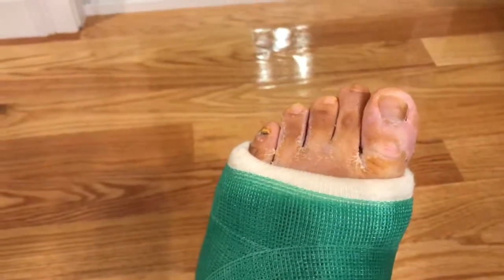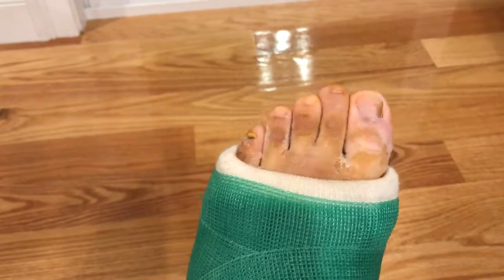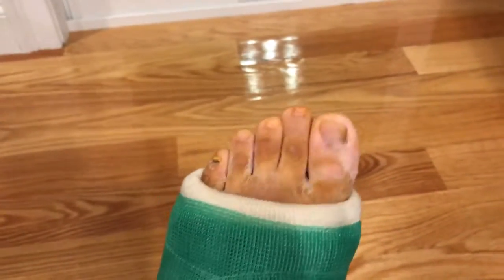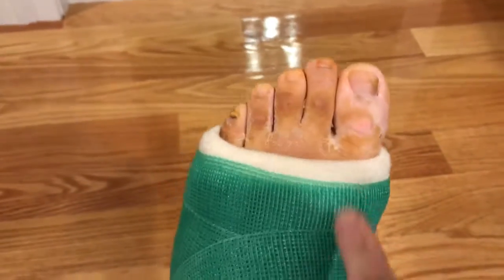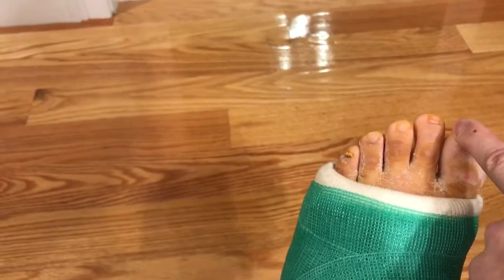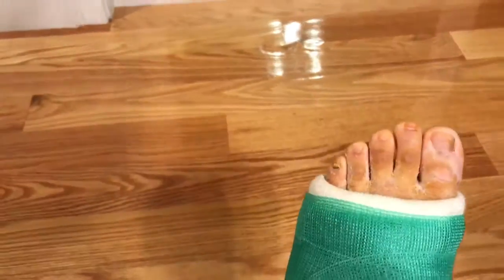Just showing you my nasty feet — does anyone have any recommendations on how to moisturize this? I do put lotion on the outside and it doesn't seem to be working. I think it's just dead skin peeling off.